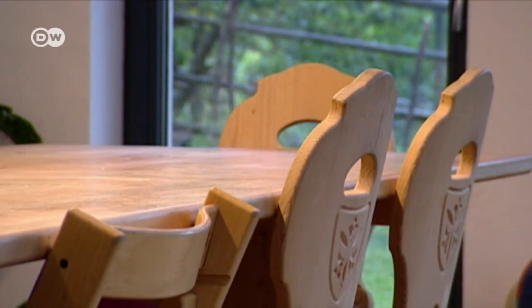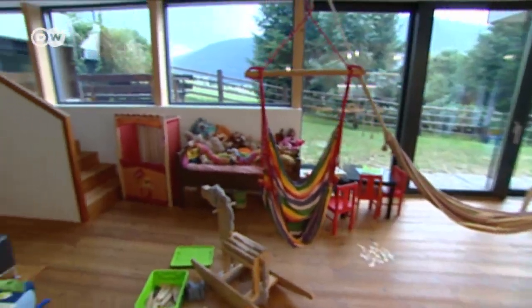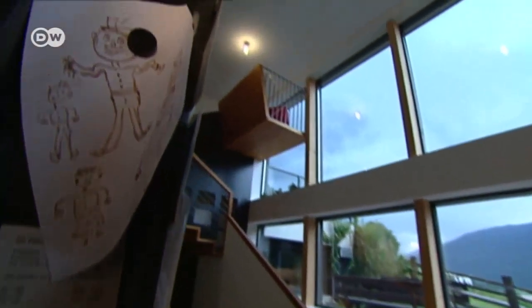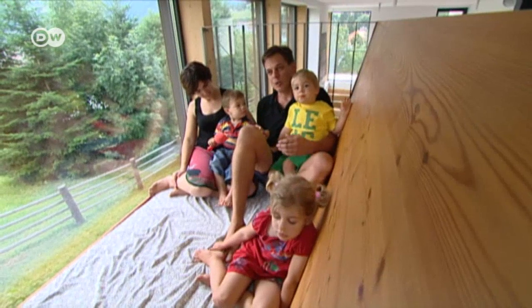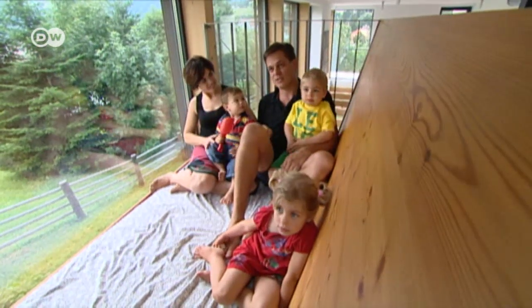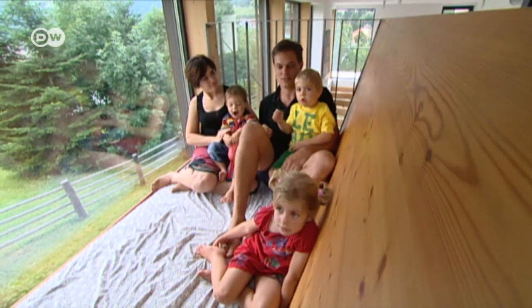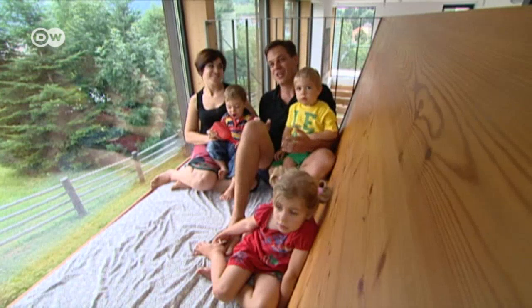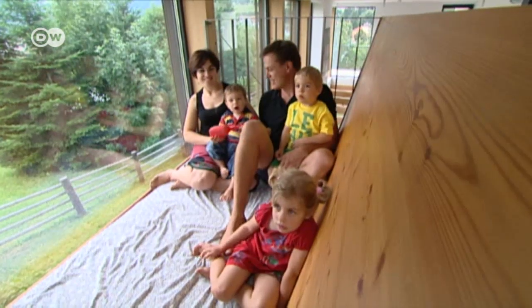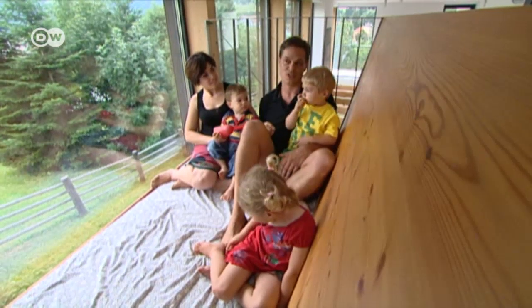Many other parts of the interior are also made of wood — the mezzanine, for example. The space over the stairs is generally left empty, so we use it to communicate with each other. Originally, I wanted to create a nice little spot for myself, but in the end it turned into a play area for the kids. And it gives us a direct line of sight to the kitchen and our principal living space.